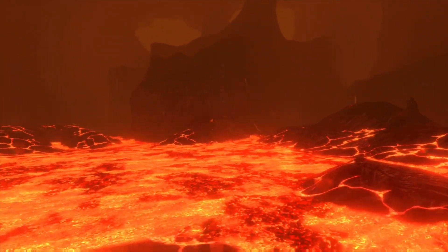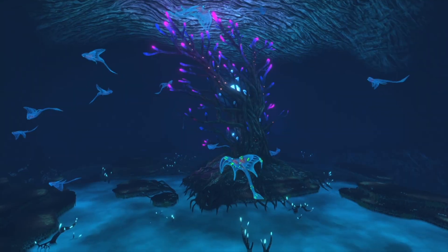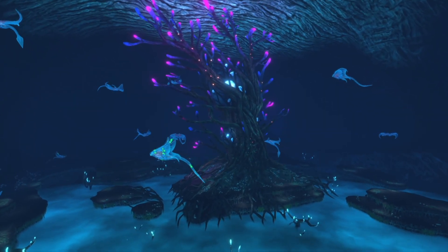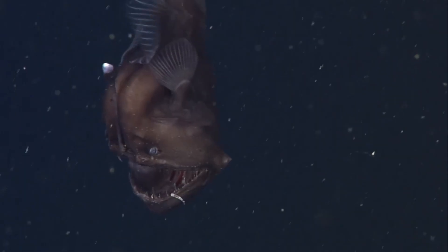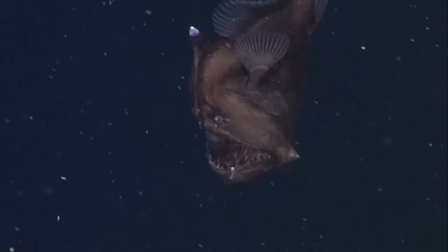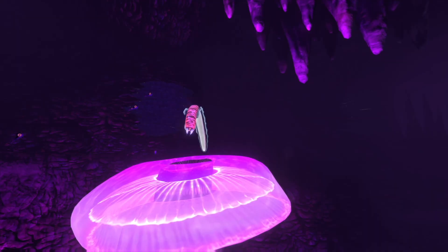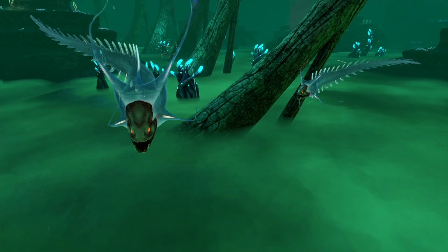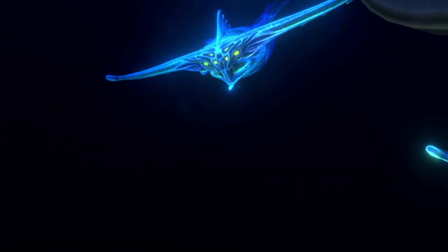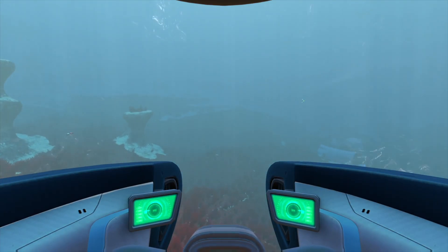Welcome back to Curious Archive. This video is the finale of my two-part series on the biology of the video game Subnautica. In these alien seas, breathtaking landscapes, enormous predators, and unexpected mysteries are still waiting to be discovered. And just like how life in Earth's oceans gets stranger the deeper you dive, the depths of Planet 4546B are far more extreme than what's on the surface. So ride with me in my deep sea submersible as we conclude this expedition into the unknown.